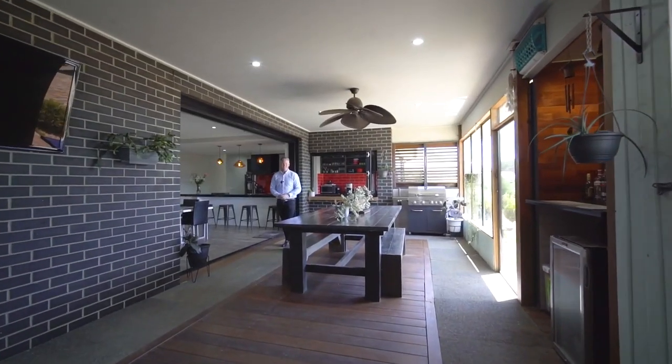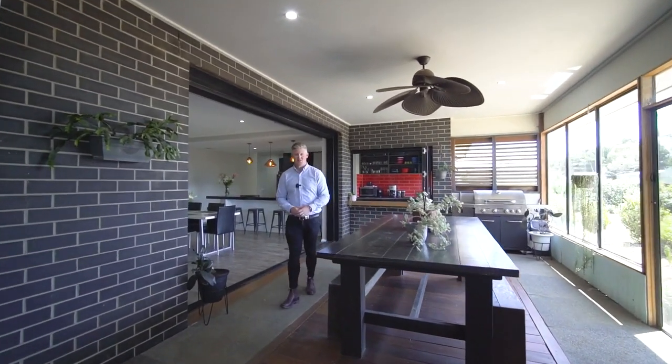Your inspection here simply will not disappoint. Contact me today to arrange your private viewing.